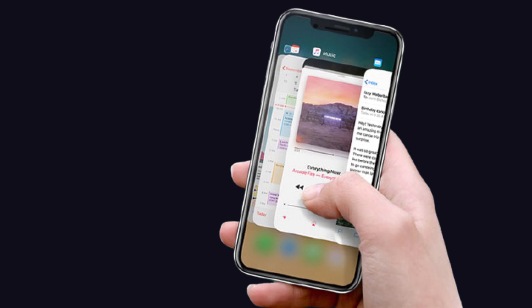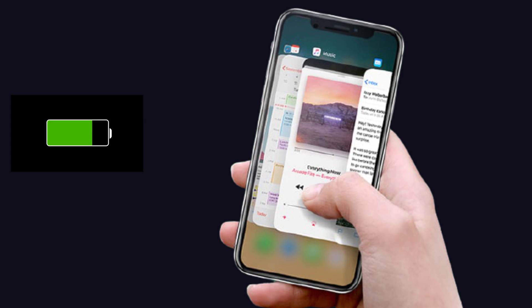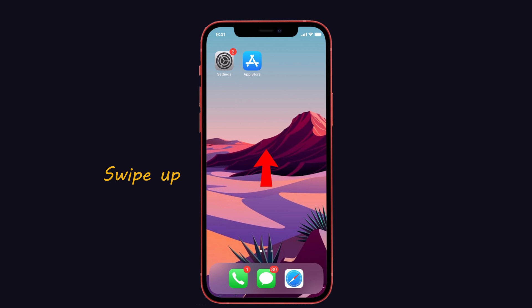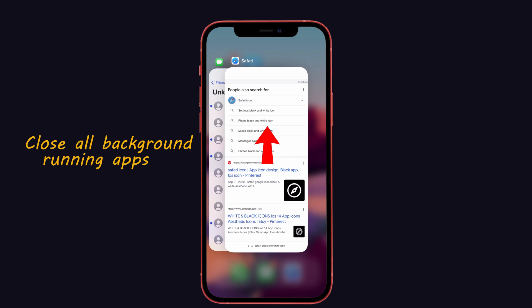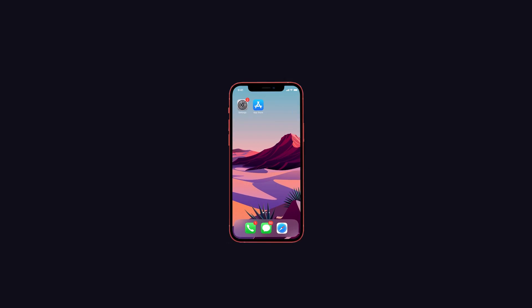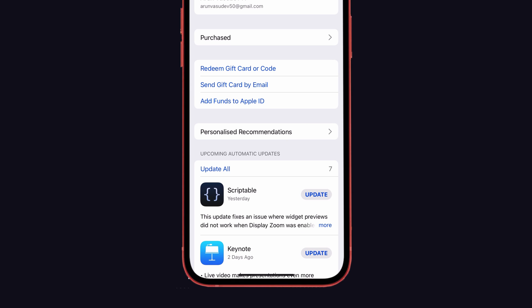Tip 3: Close out your background running apps. Apps running in the background when they are not in use will drain your battery life, so you must close your apps when not in use. To do this, swipe up from the bottom of the screen and close all the background running apps.